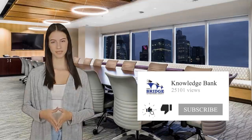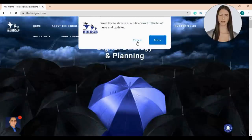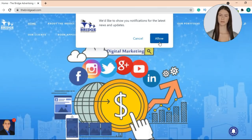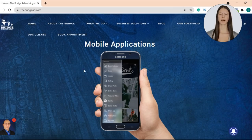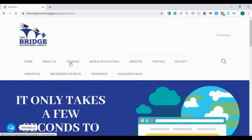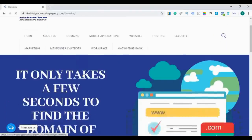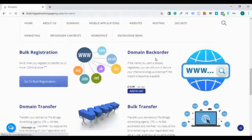Now you know the basic tips for choosing the perfect domain. Let me illustrate with a real example of buying a domain name for one of my clients. Just go to thebridged.com — I highly advise you to accept the notifications invitation so you don't miss any of our news or updates. Then go to the 'What We Do' tab where you will find all the services we provide, and we'll go to the domain registration page.